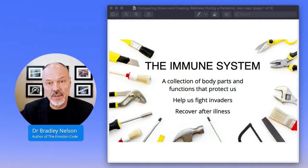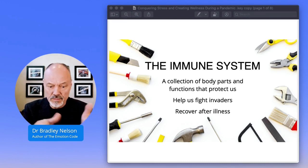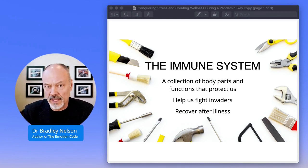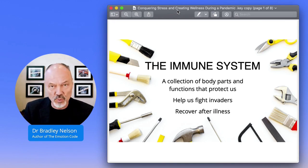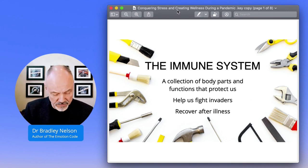Let's take a look at something I want to share with you about the immune system. It is your immune system that protects you from outside invaders, from pathogens like viruses, bacteria, fungus, mold, parasites, all of those things. It's your immune system that helps you recover after an illness. And the important thing about the immune system is that right now in the world that we're living in with this coronavirus, you need your immune system to be functioning as well as it can possibly function.